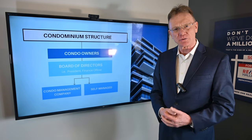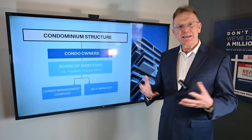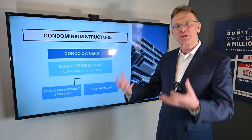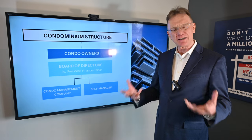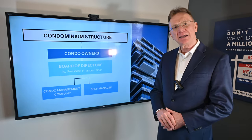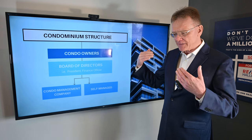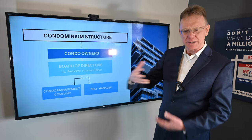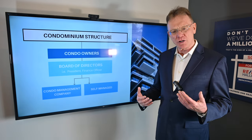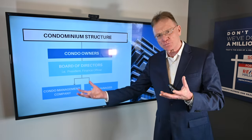The homeowners elect a board of directors. Then the board of directors, representing the homeowners, says they need a company to manage the building — it's a big building. So they hire a property management company, typically one that specializes in condos. That company takes care of everything: they deal with all of the day-to-day issues with the building — the cleaning, the carpets, and that kind of stuff — and they also deal with the longer-term things going on with the building. So the condo management company basically does all the management, short term and long term.